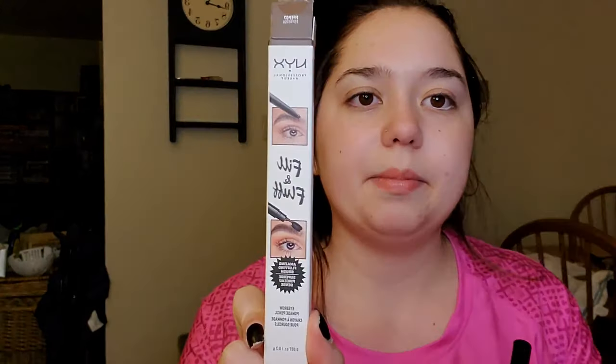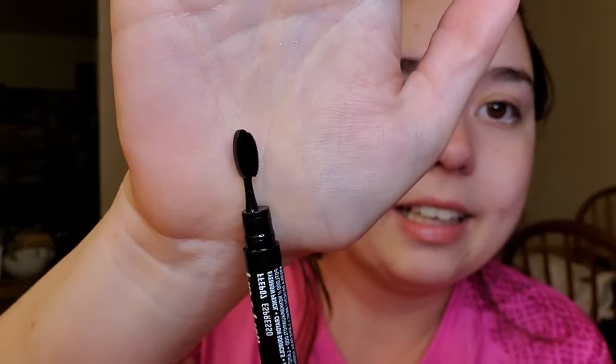The last thing — well, one more thing plus the eyeshadow palette — is this new eyebrow pencil. I've been trying new ones because the Anastasia one is like $24 and this was $10. It's called Fill and Fluff by NYX. I got it in the shade Espresso because my eyebrows are super dark. Look at this cute little brush — it's like a tiny comb for your eyebrows. I love that.